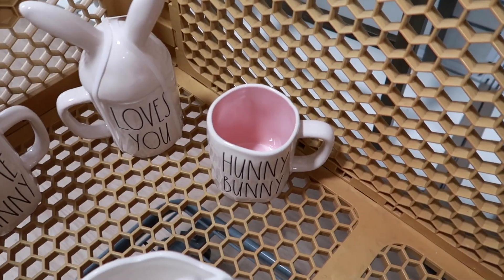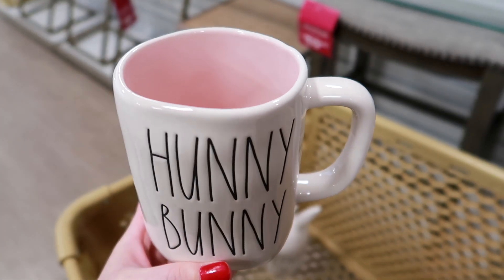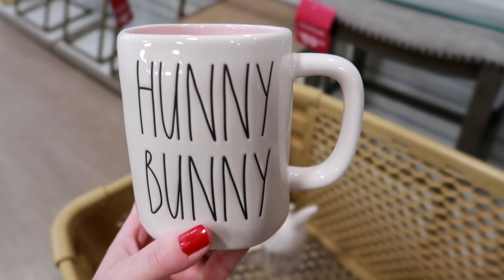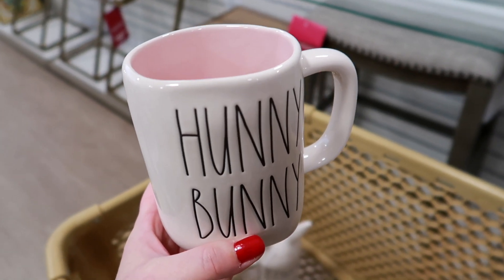I love these mugs with the bunny toppers. And then I'm grabbing this one that says 'Honey Bunny' with the pink. I actually think I might already have this mug but I'm pretty sure mine had a noticeable flaw in it, so I'm going to grab another one. I love the ones with the pink inside - aren't these pretty?